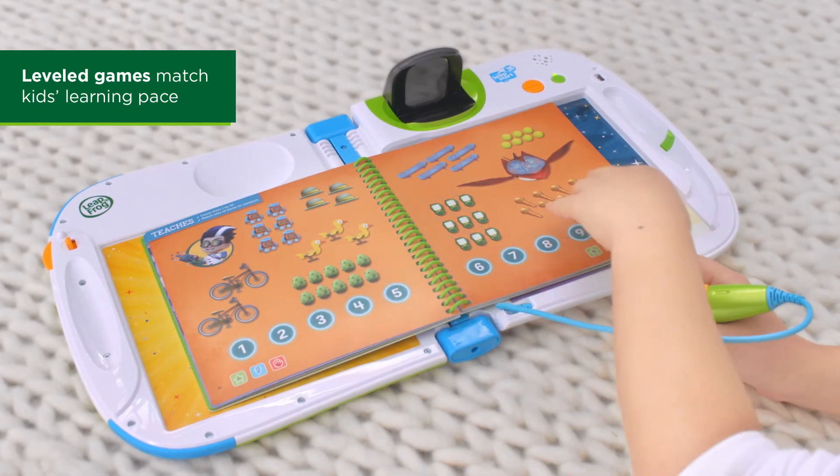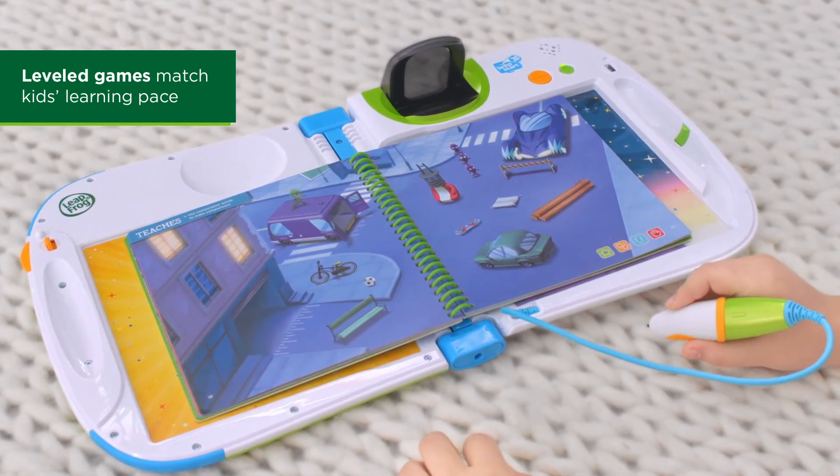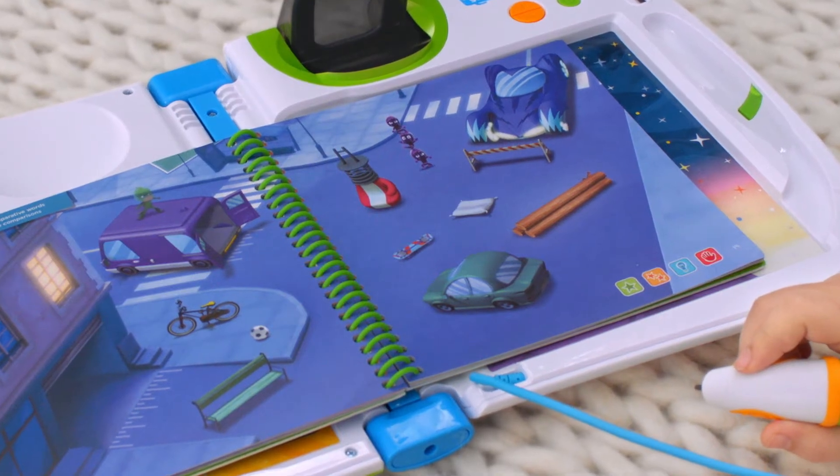In this Level 1 game, learn to understand and use comparative words. Look at the different objects on the page. What do you think goes faster than the skateboard? That's right!